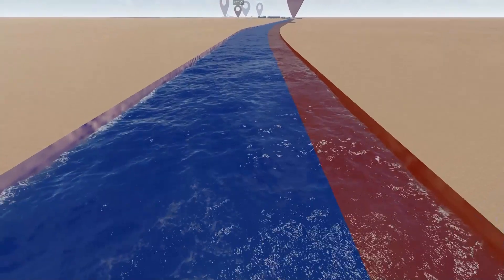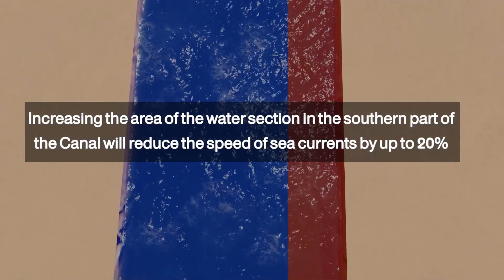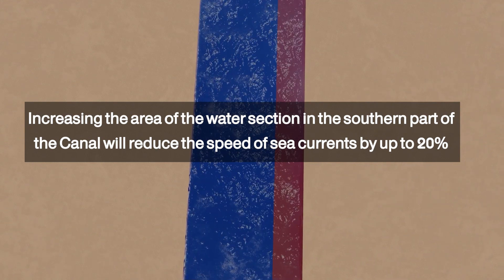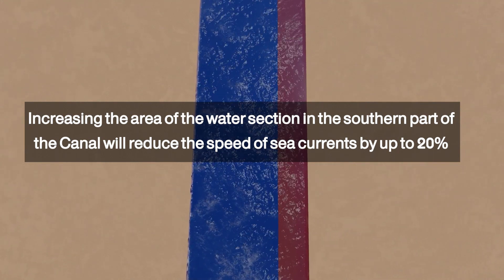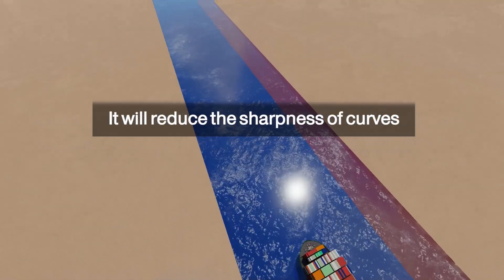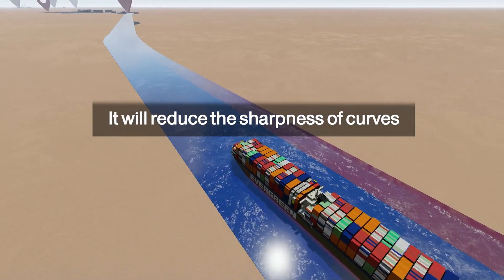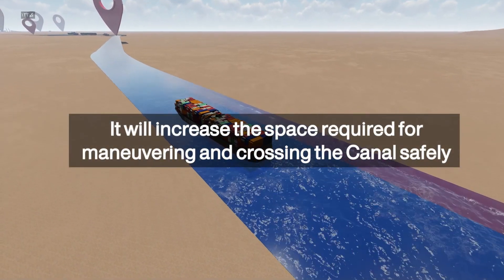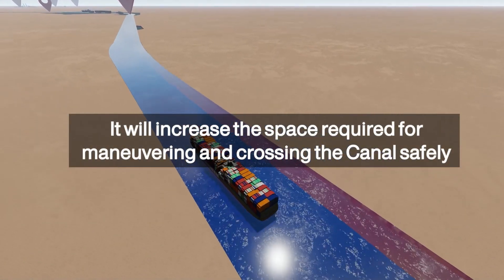Increasing the area of the water section in the southern part of the Suez Canal will reduce the speed of the sea currents by up to 20 percent. It will also reduce the sharpness of the curves located in the southern section, which will contribute positively in facilitating the maneuvering process and the safe passage of all the transiting vessels.